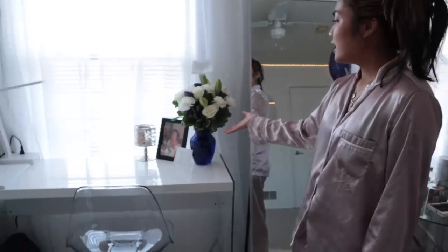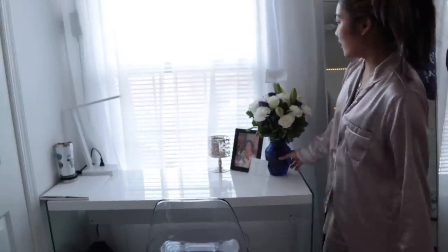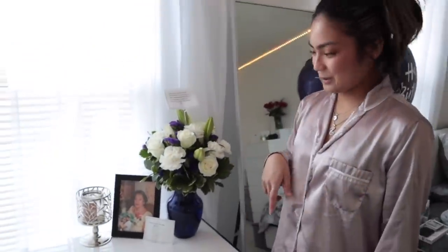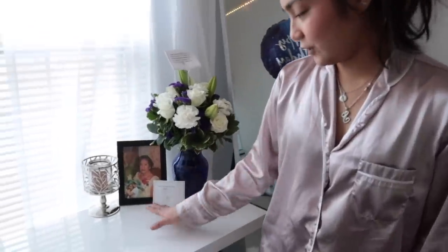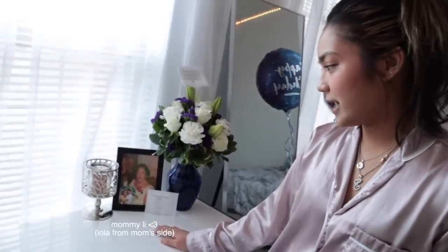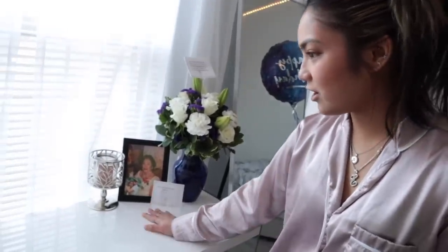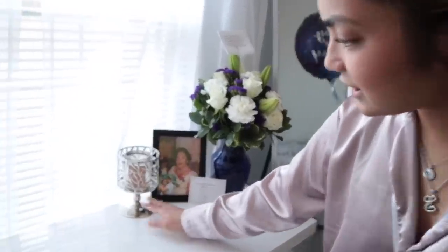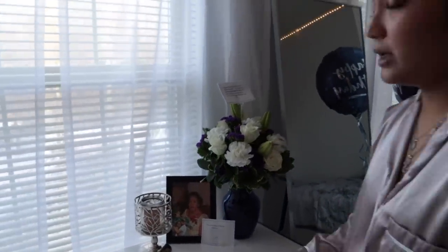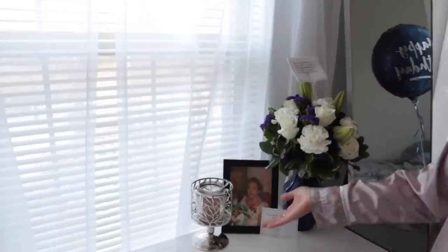Here is my flower bouquet from Russell. He sent this to me two days ago because it was our anniversary. Then I have here this photo of my lola, because if you guys know, she passed away a few weeks ago. I just keep her here on this desk with the candle. The candle is almost done but I won't buy a new one yet since I'm leaving tomorrow — probably when I get back, on her 40th day.